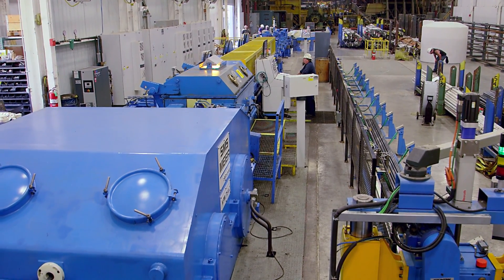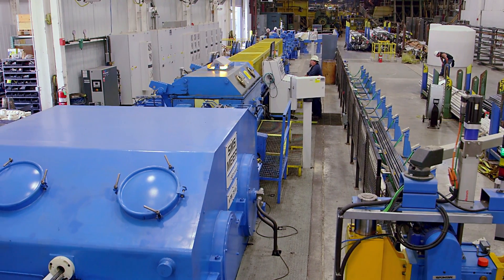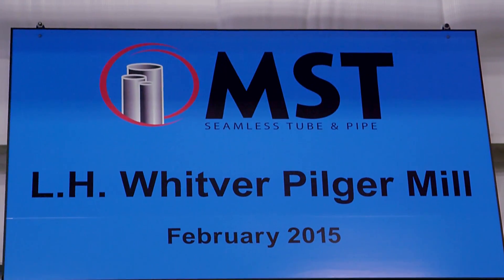The cold pilger mill contract was signed in spring of 2013, and in less than two years later was installed and operational.